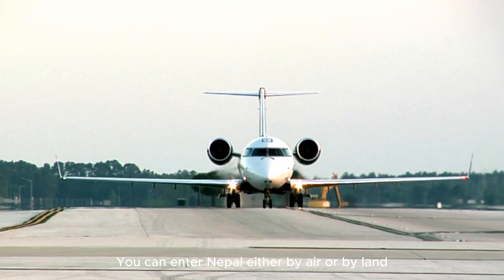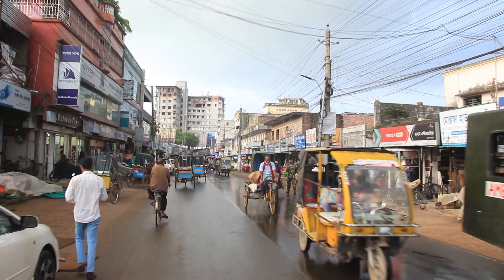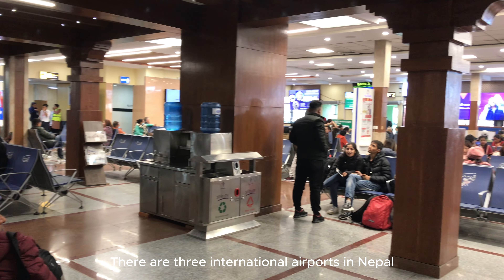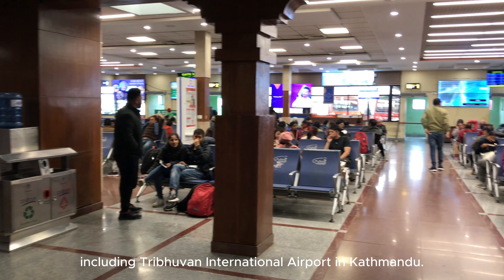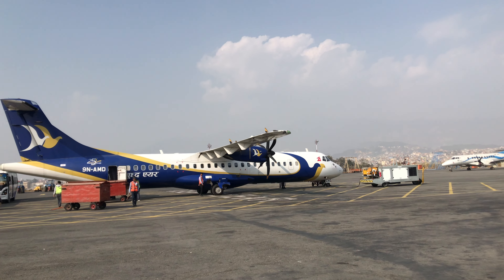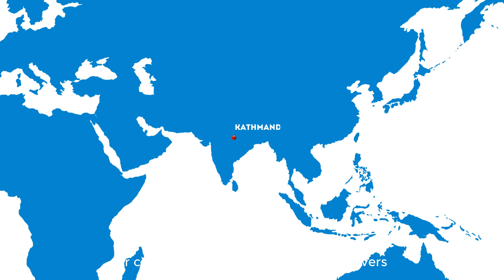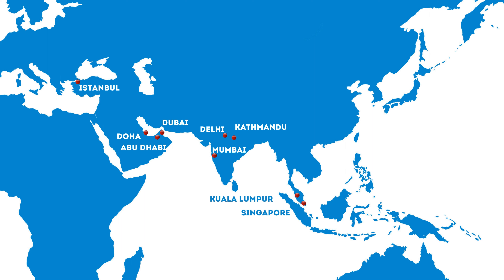You can enter Nepal either by air or by land through India or China. There are three international airports in Nepal, including Tribhuvan International Airport in Kathmandu, which is the primary gateway to the country. Travelers can find direct flights to Nepal or connecting flights with layovers at hubs like Dubai, Doha, Abu Dhabi, Istanbul, Singapore, Kuala Lumpur, Delhi, Mumbai, or Bangkok.